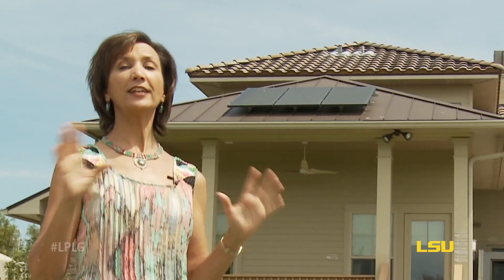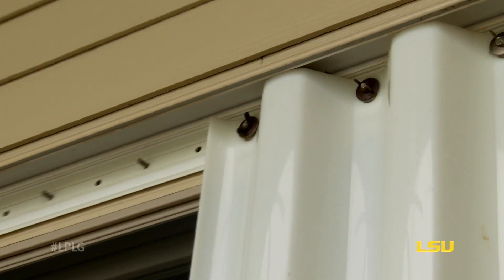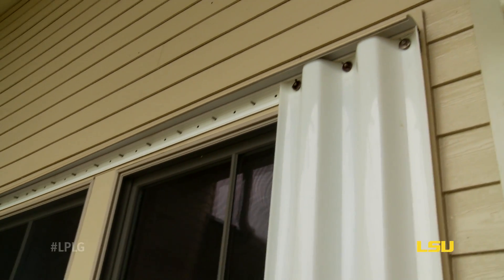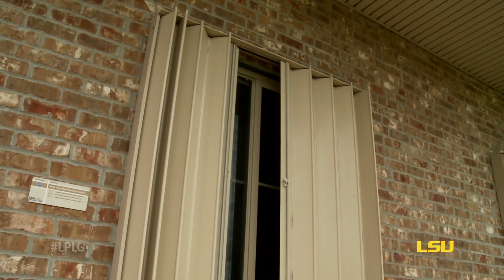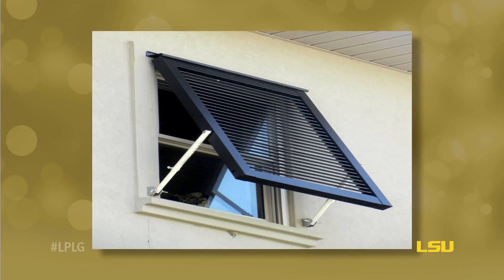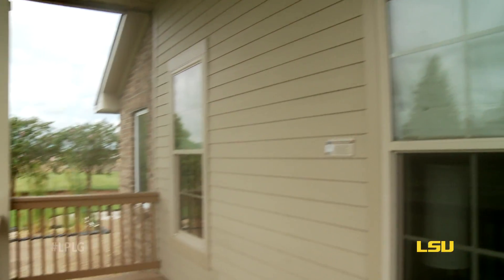In addition, on the exterior of the house are a range of ways to protect windows and doors. We have removable panels that are lightweight and easy to install, accordion shutters, and even beautiful decorative Bahama shutters, side hinge shutters, and impact-rated windows.